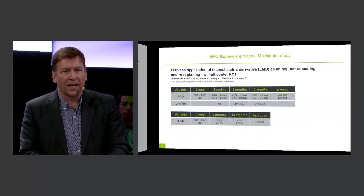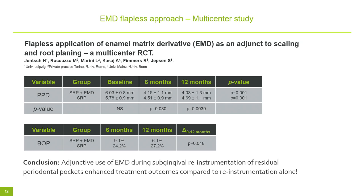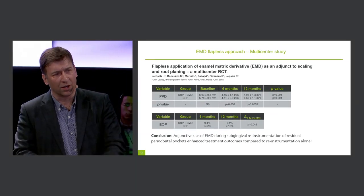When looking at clinical outcomes, we found a significantly higher reduction of probing pocket depth and bleeding on probing with the combination therapy compared to mechanical debridement alone. Based on these results, we concluded that the adjunctive use of MDogain during subgingival instrumentation of residual periodontal pockets improved clinical outcomes compared to mechanical debridement alone.